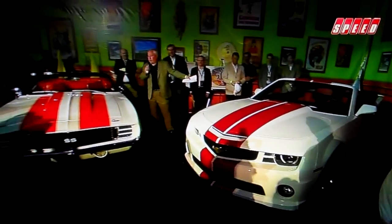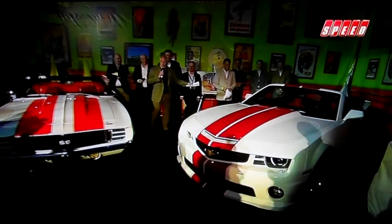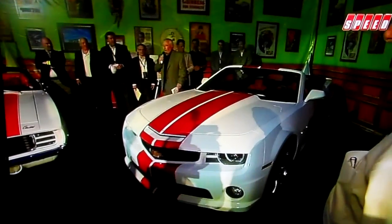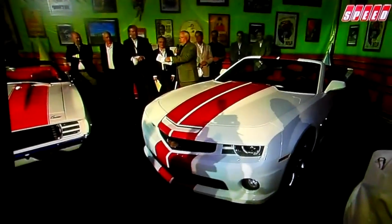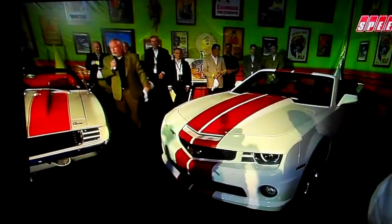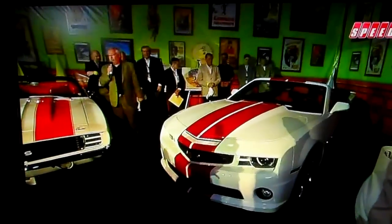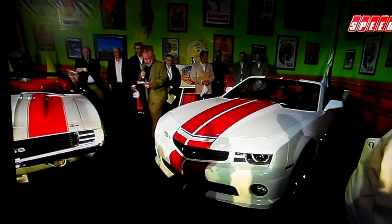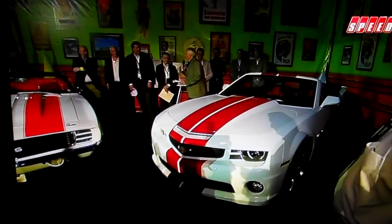Once again this is going to be the 22nd time the Camaro has paced the Indianapolis 500. What's really spectacular is the vehicle you're looking at is also going to be sold for charity on Saturday night — number one of the 50 Camaro SS convertibles to be used at the Indy 500. Whoever buys it will get vehicle number one.